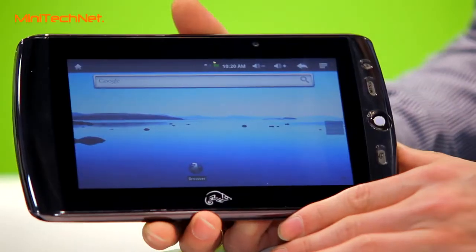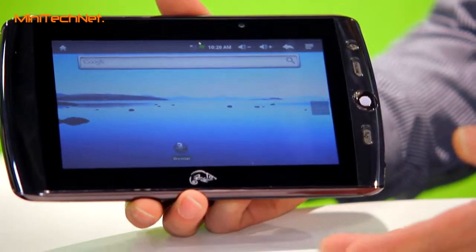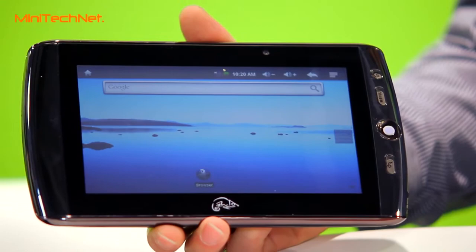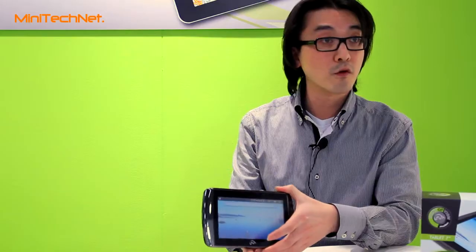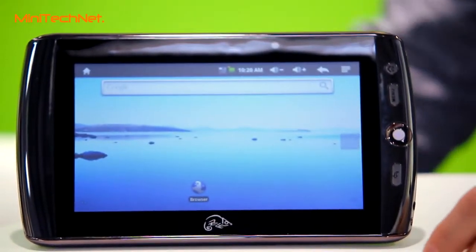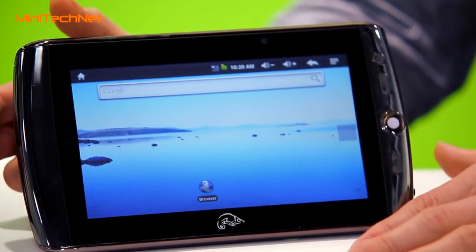You can do everyday things on it, just like watching movies, using it as an e-book, watching photos. You can also use it as a photo frame, just to put it in your house. It's also a handy size to take out.